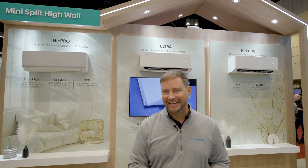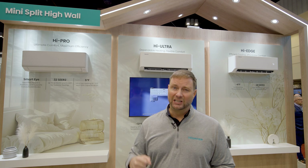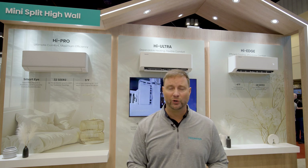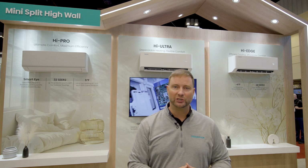Like all of our products, it has built-in Wi-Fi, frost clean self-cleaning, and a lot of other great features like our Smart Eye, which detects people in the room and can point the air at you or around you based on your preferences.